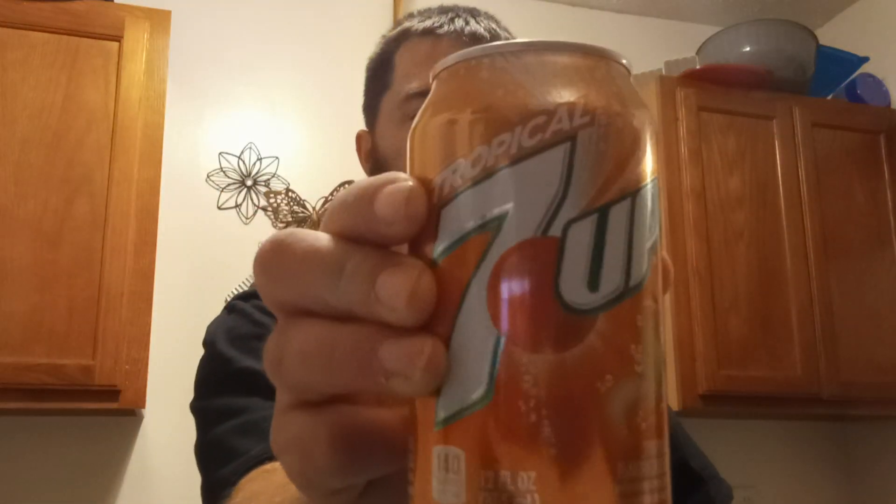Hey everyone, back again with another taste test review. Today we are going to try out 7UP Tropical. This is a Kroger exclusive — it used to be out a long time ago, maybe 10 years ago. They say they changed the fruit of the tropical. I remember this soda coming out but I don't remember what it tastes like. These are available at Kroger exclusively in 12-packs and for a limited time in 20-ounce bottles. I couldn't find any of those, but these were on sale for $3.99 for a 12-pack, so I just took the chance. Here we go.